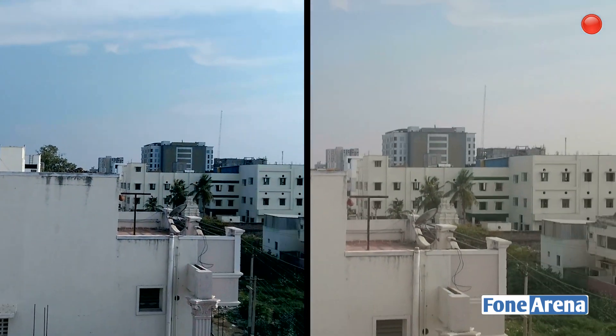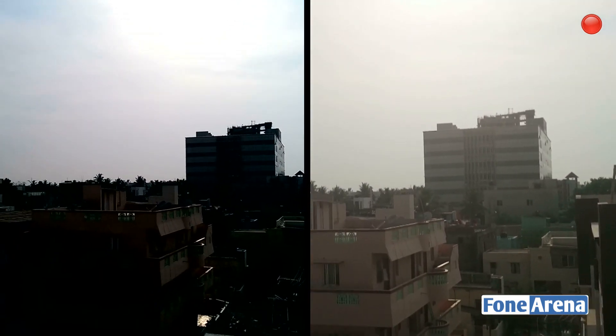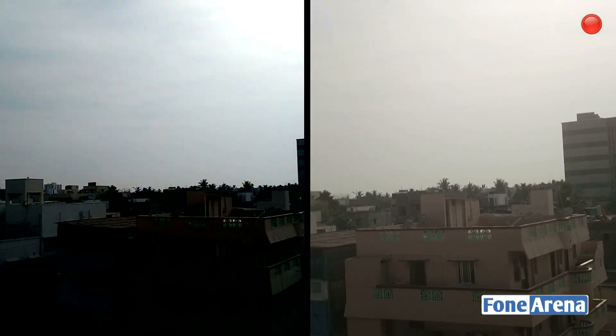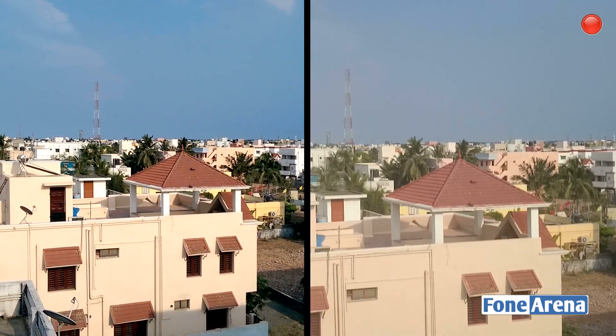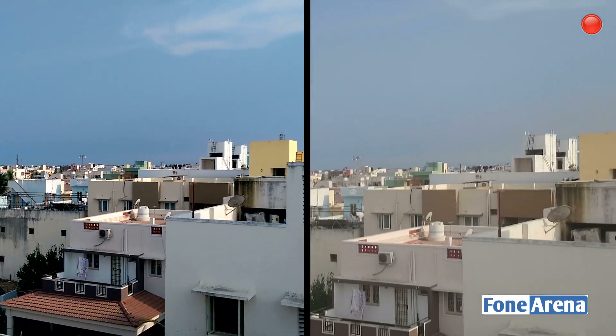You can hear a lot of the sound when I'm talking between the two devices. Panning towards the sun, you can see the dynamic range of both cameras. We think the Z1 Compact is a little bit better in this aspect because of the bigger sensor. That gives you an idea of the comparison between the video modes of the HTC One M8 and the Sony Xperia Z1 Compact.